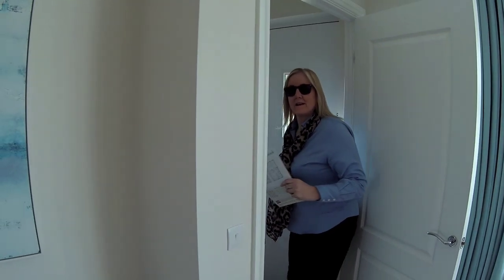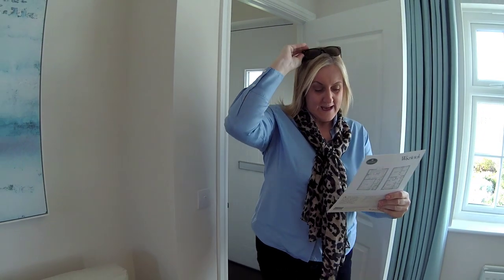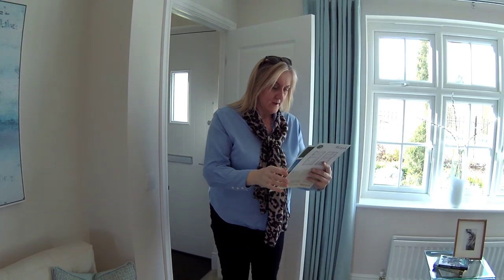Welcome to the Malvern at Amington Links by Redrow Homes. And we are in the Malvern.